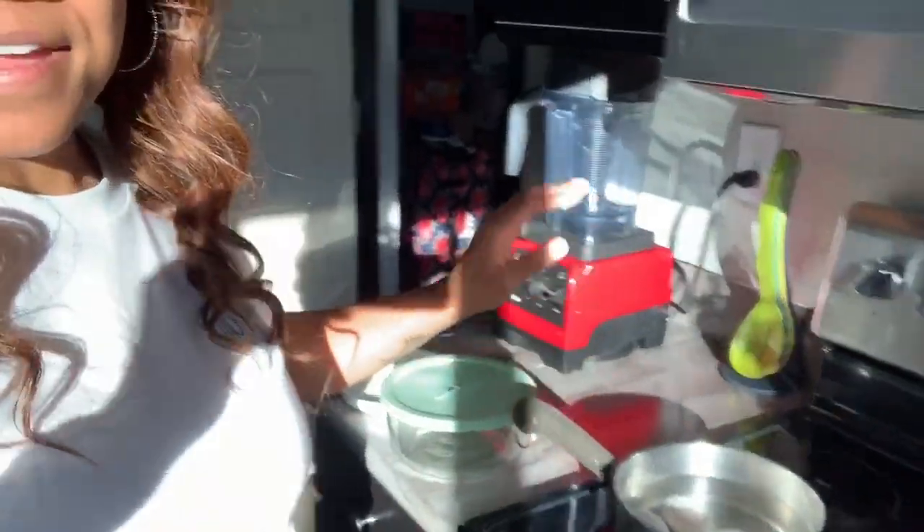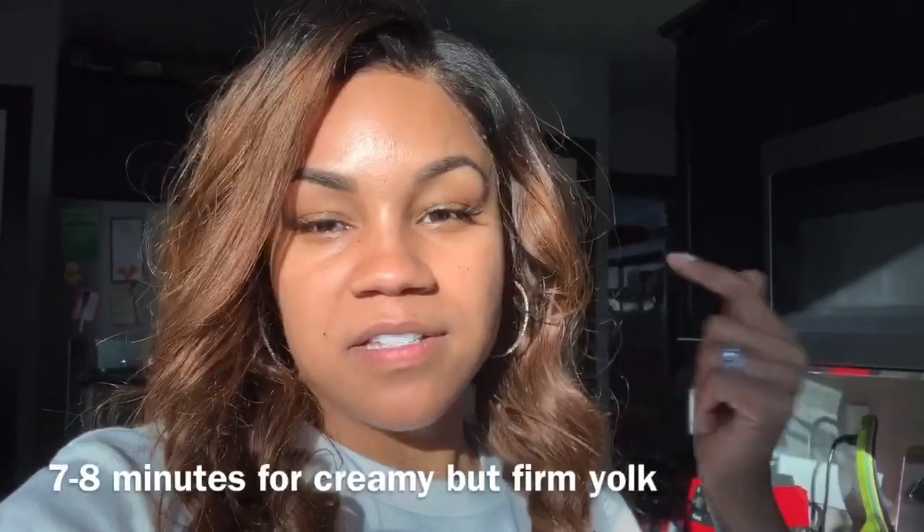We're back from gymnastics. I just laid Nova down for a nap and TJ is napping too, so I'm going to use this time to make myself some lunch — just a salad. I've got some eggs boiling on the stove. The best way to boil eggs is to put them in a pot, cover them with cold water, bring it all the way to a boil, and then leave it boiling — I'll put the exact instructions on screen. They peel nice and easy with this method.